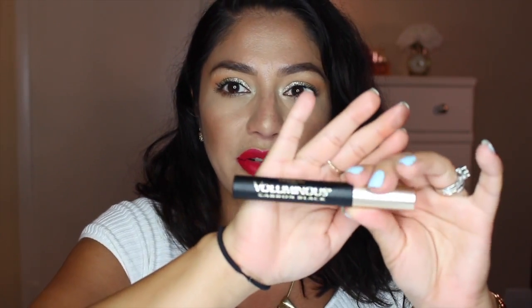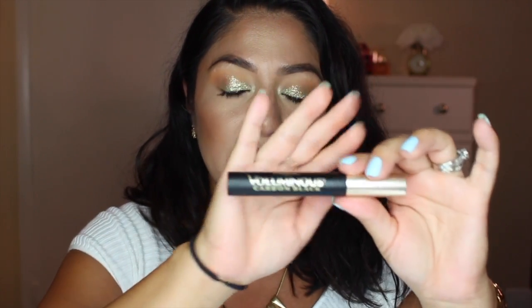The next thing I got from Target is this mascara — the L'Oreal Voluminous Carbon Black. Everybody talks great things about this mascara and I've never tried it myself, so I wanted to give it a shot. I can't give you a full verdict yet, but we will see.